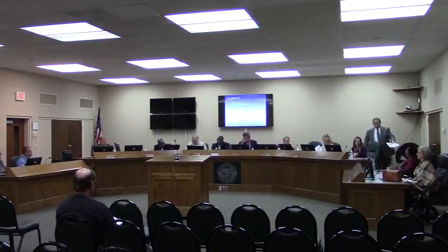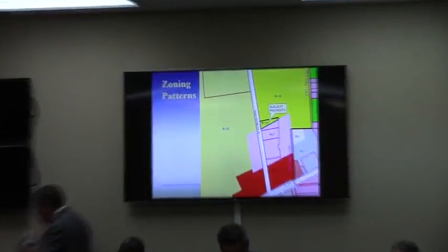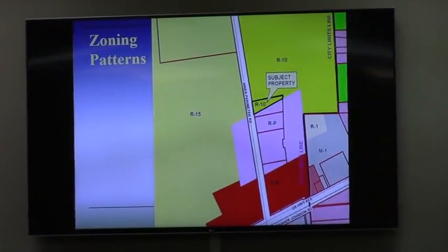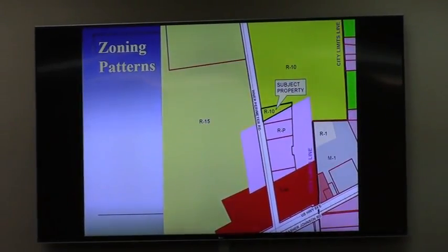This is a rezoning request for 3.53 acres out of the 7.33 acre parcel to be rezoned from R10 to RP. As you can see, the subject property is split zoned between R10 and RP. It's located at 4851 Interperimeter Road, along the east side of Interperimeter, a good ways north of US 84.